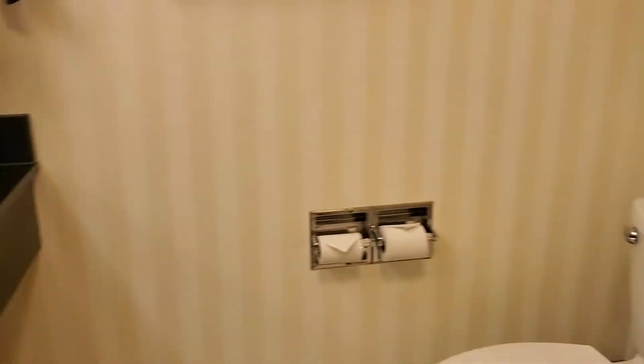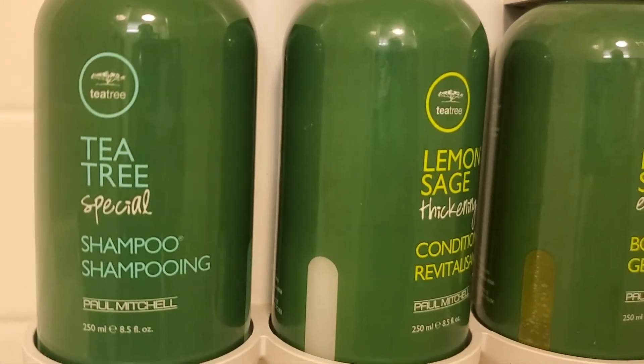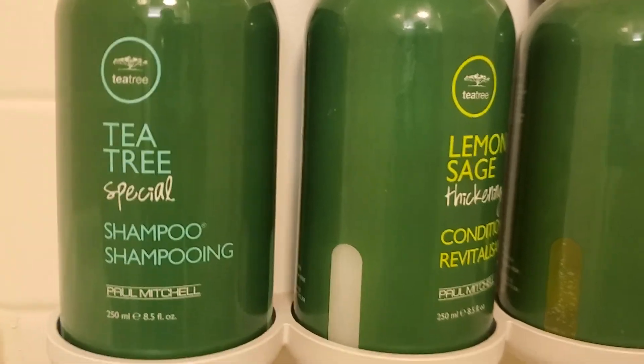This one does come with a full bathtub, so no shower stones here. And like most Fairfields I've been at, they are keeping amenities by Tea Tree by Paul Mitchell.